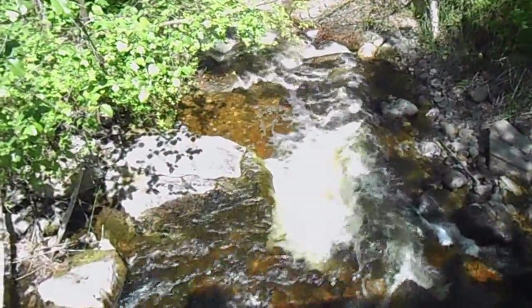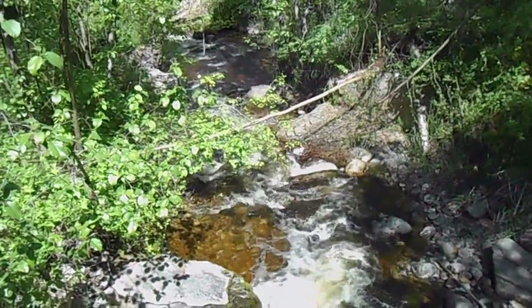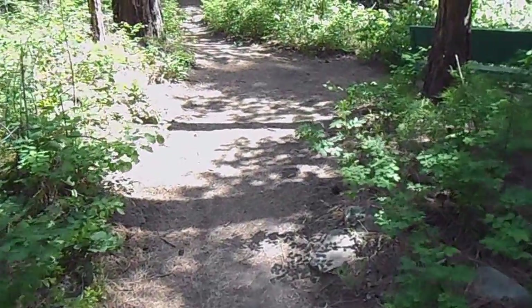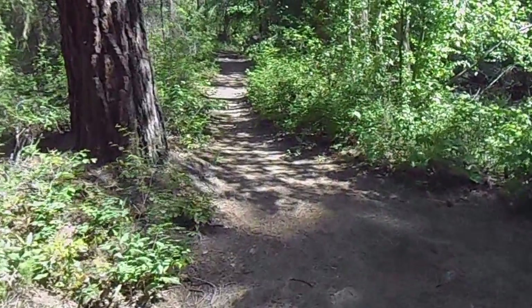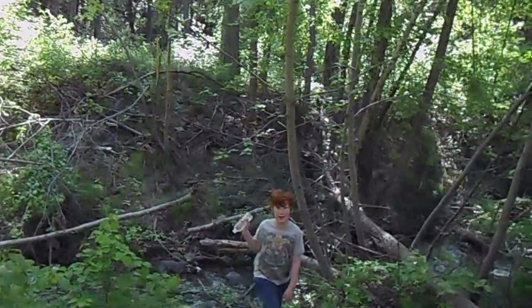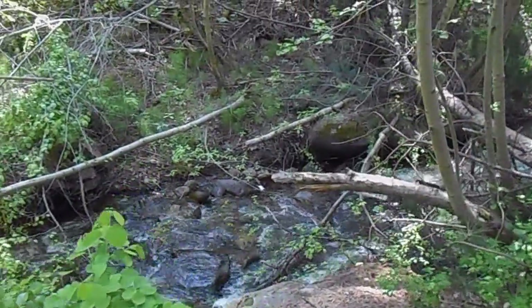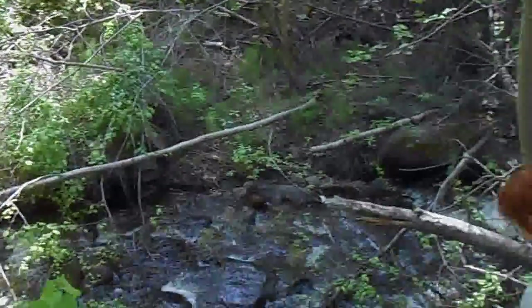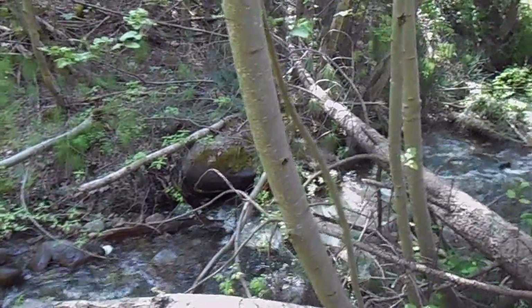Beautiful looking area. Hiking up along the river here — it's a beautiful trail, easy to walk on, not very steep at all. There are benches along the way where you can sit and enjoy the sound of the babbling brook. We are kind of in spring runoff so it's a little bit more than just a babble right now, but still just a small little creek.